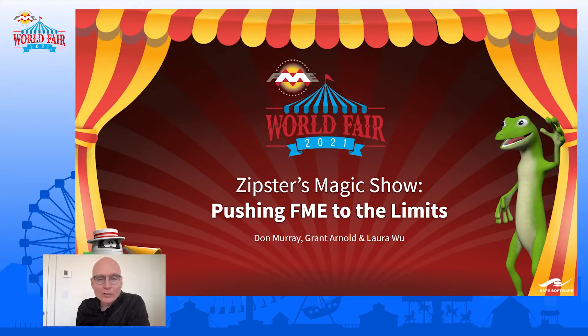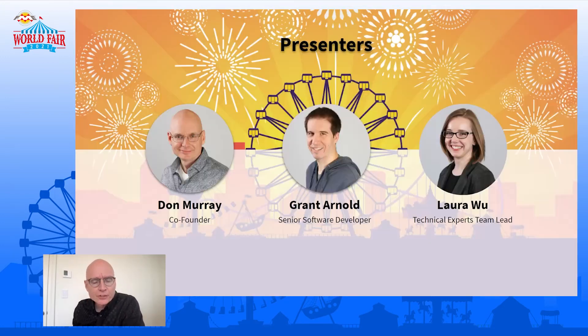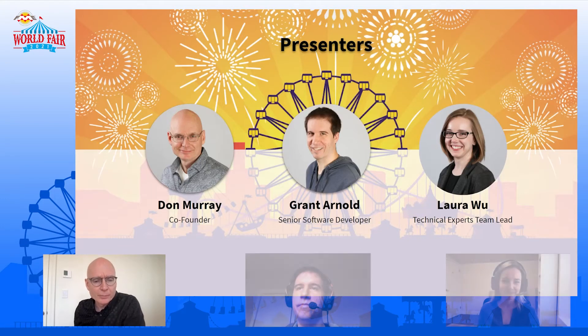Okay, everybody, welcome. Welcome to Zipster's magic show. So in this presentation, we're going to show you a challenge that has been dropped to the Zipster, and we're going to highlight enterprise solutions with FME. We're really going to push FME to the limit. This is a really big challenge, so the Zipster called three of us to help him do it.